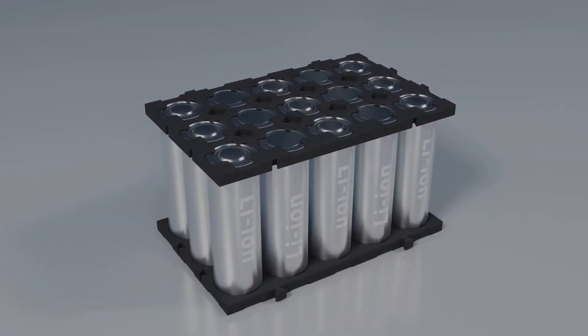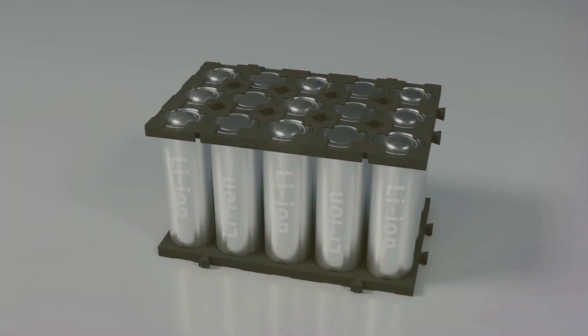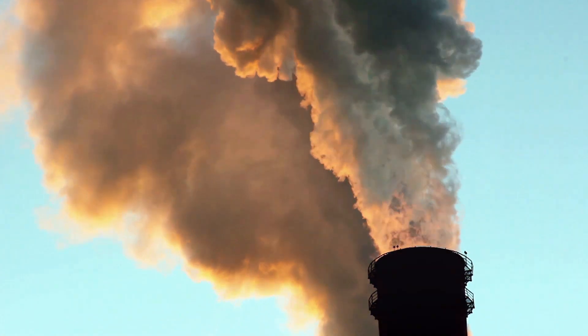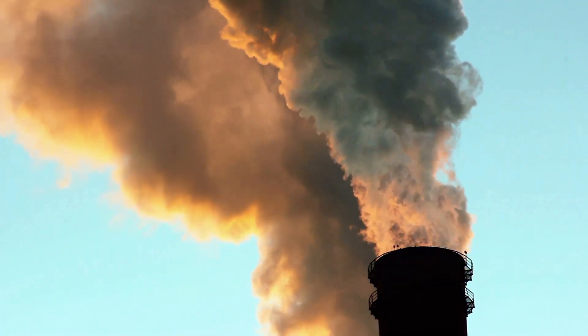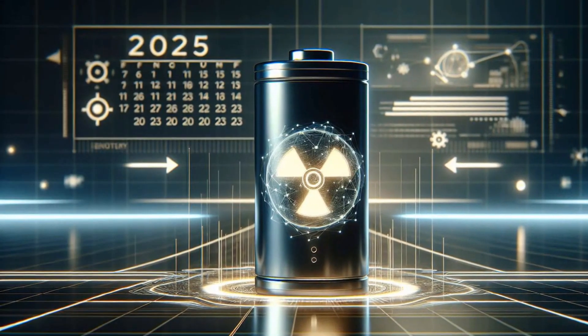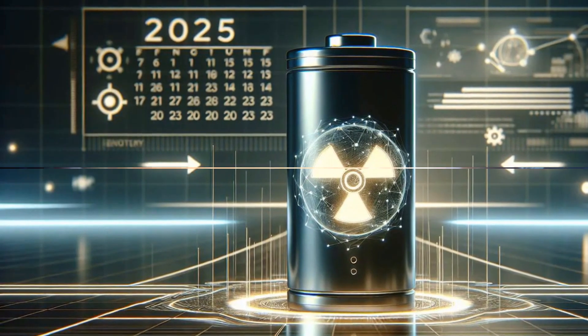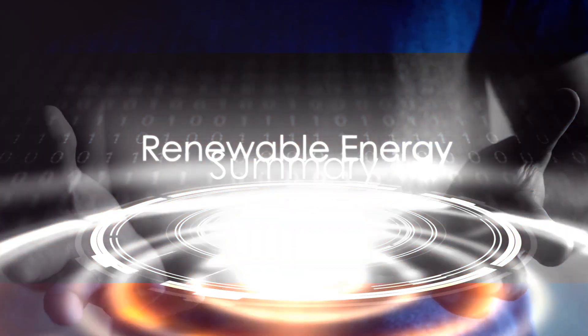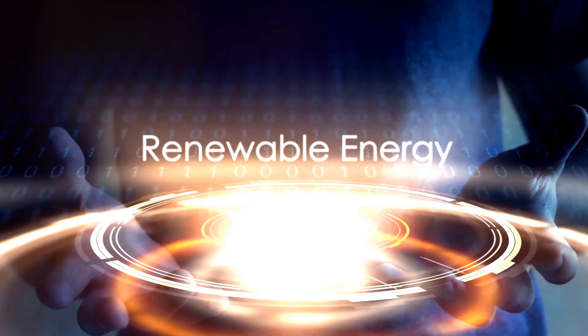Yet, if successfully implemented, beta-voltaic technology could dramatically reshape our energy landscape. It could reduce our reliance on traditional energy sources and pave the way for a more sustainable, energy-efficient future. The future of beta-voltaic technology is exciting and its potential is vast. As we stand on the brink of a new era in energy, beta-voltaic technology promises to be a game-changer.